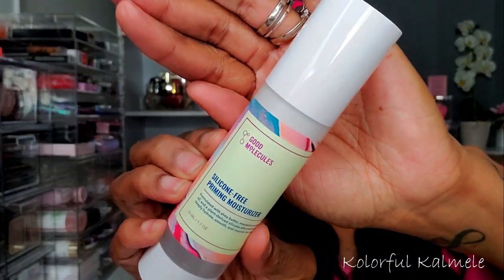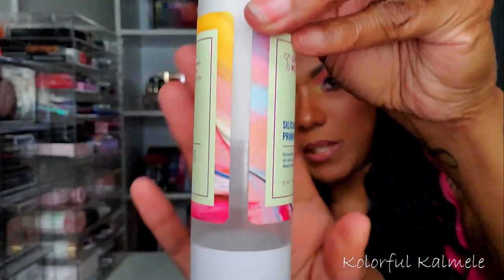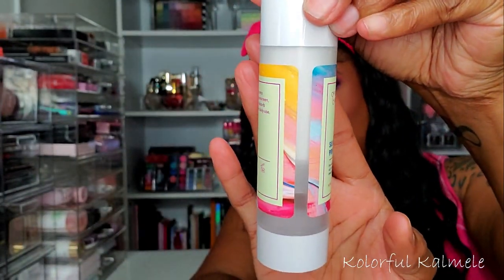I've also been using the Good Molecules Silicone Free Priming Moisturizer. They sent this to me a few months ago and I've been using it ever since — I really really like it. I love it as a moisturizer; whenever I use it I go in with another primer to help fill in my pores and blur my skin. I love the texture, it has no scent, and it feels really clean and healthy. I'm about halfway done with it, so I want to keep using it.